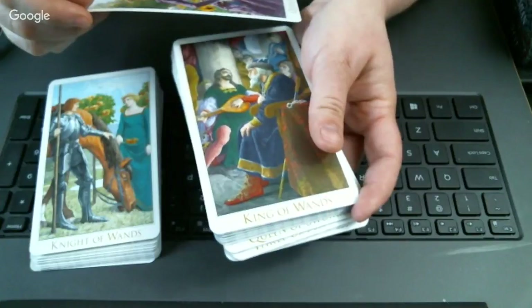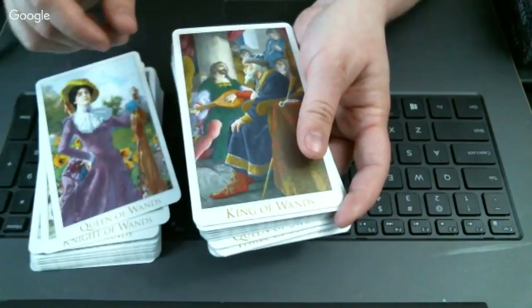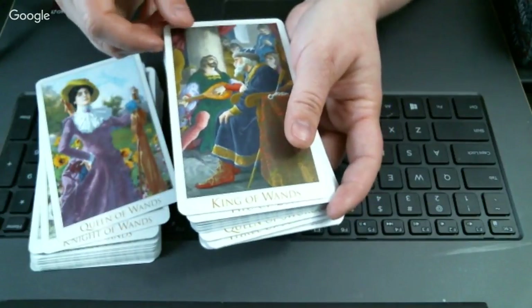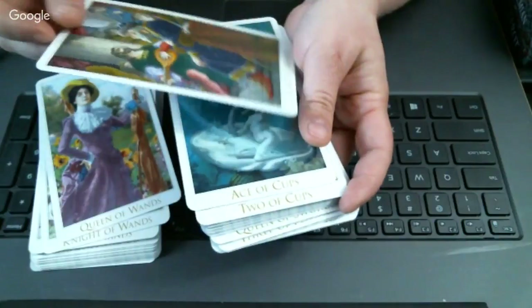The Queen of Wands is pretty — she's kind of sassy. I like that.